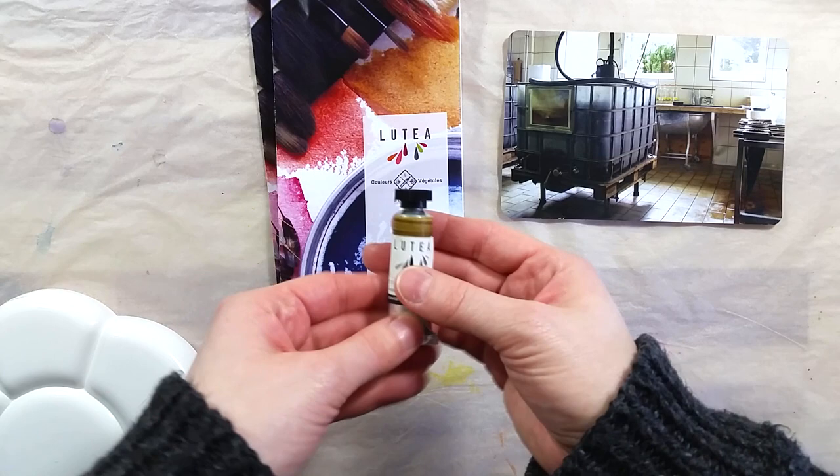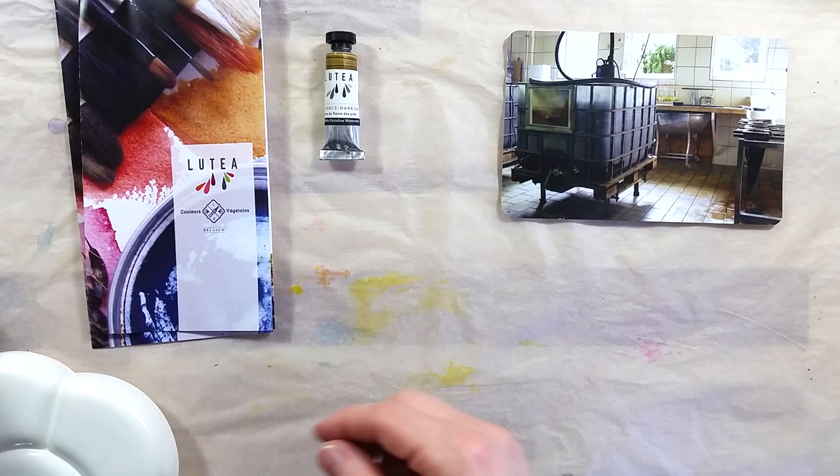Here I have 6 of the watercolors available: gray, dark green, yellow, dark orange, red, and violet.